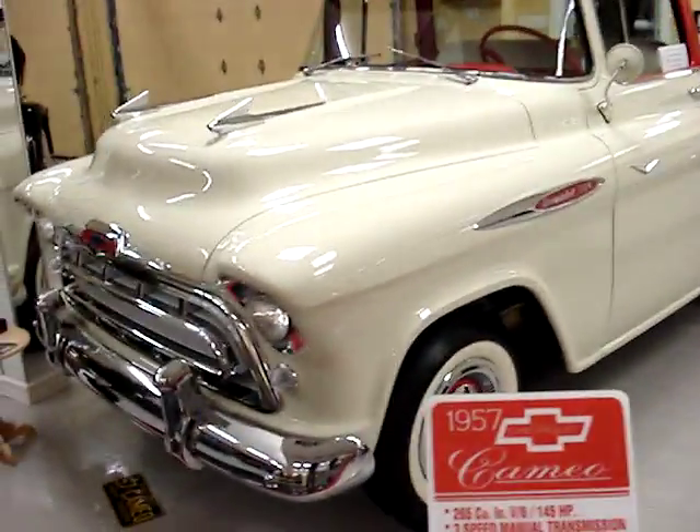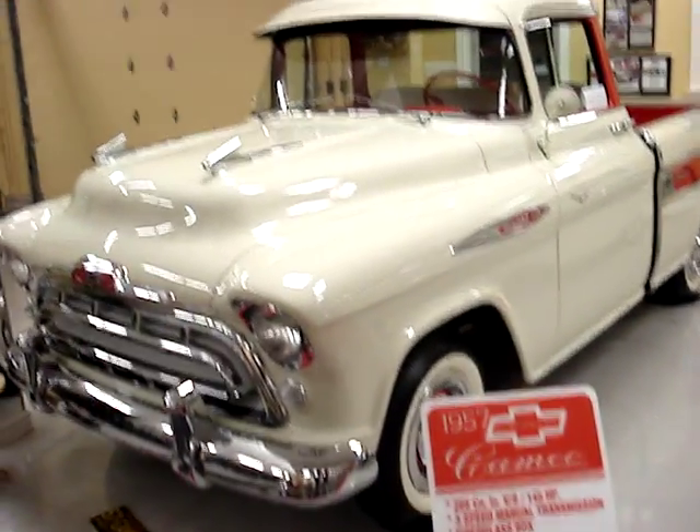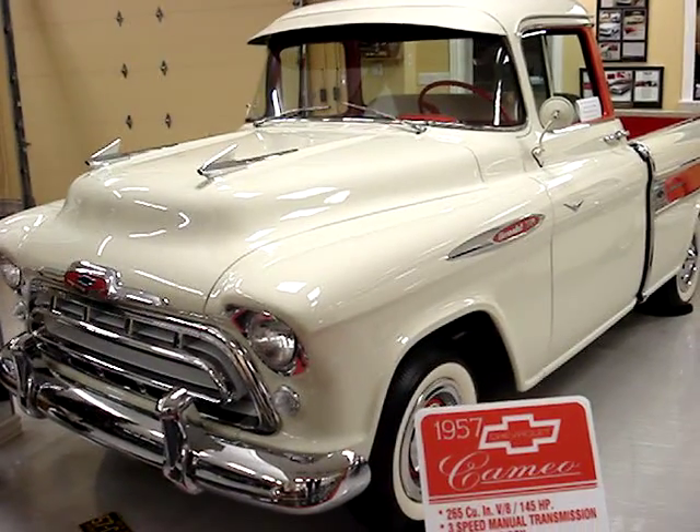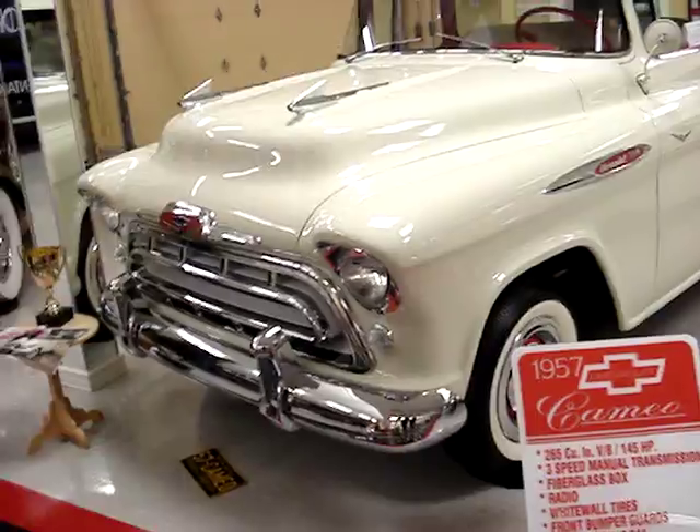57 Cameo — should that be picked up? I'm trying to remember which ones you had up in that other garage over by Uncle Ron's. Oh yeah — fiberglass box on that. They were doing fiberglass back then, huh? Oh yeah, first fiberglass was '53.